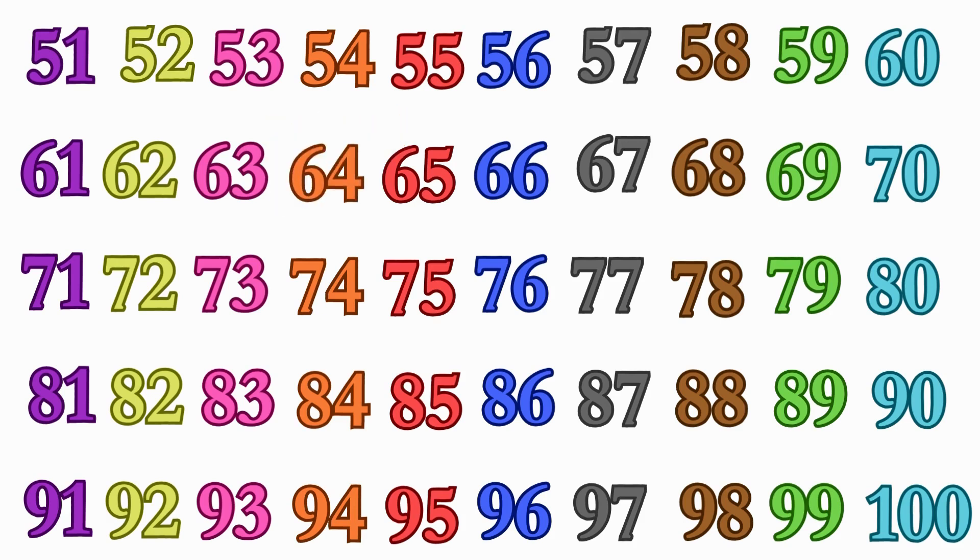Can you find me number 87? 87. Can you find me number 100? I am 100. Great job finding numbers.